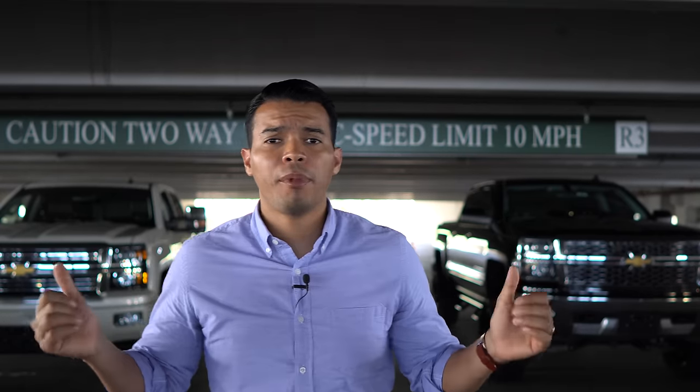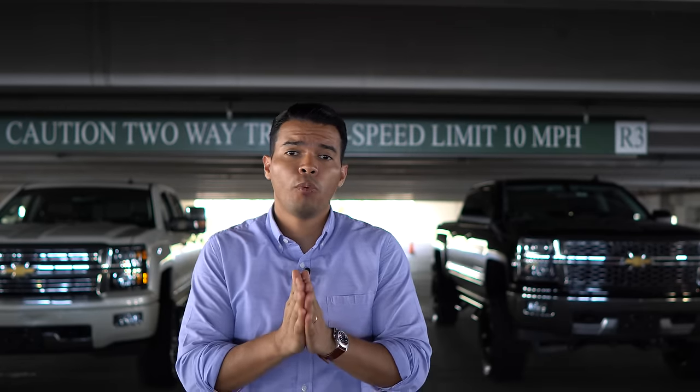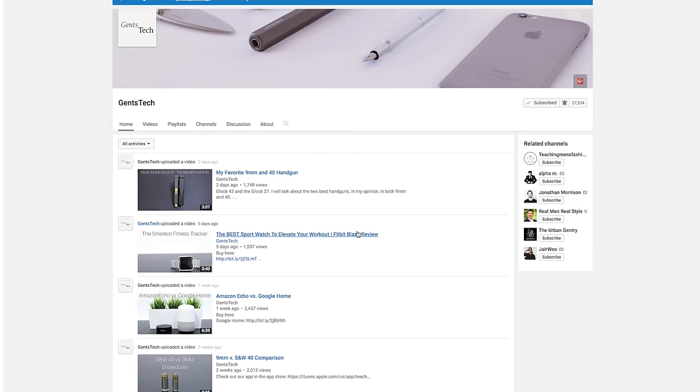Let me know what you think. Let me know if there's any other modifications you think we should add to our trucks that will either increase power or give it more of an aggressive look. Thank you for watching. Remember to share, comment, like, and subscribe. If you haven't done so, please turn on your notifications so you know every time I post a new video. Thank you for watching — I'll see you guys next week.